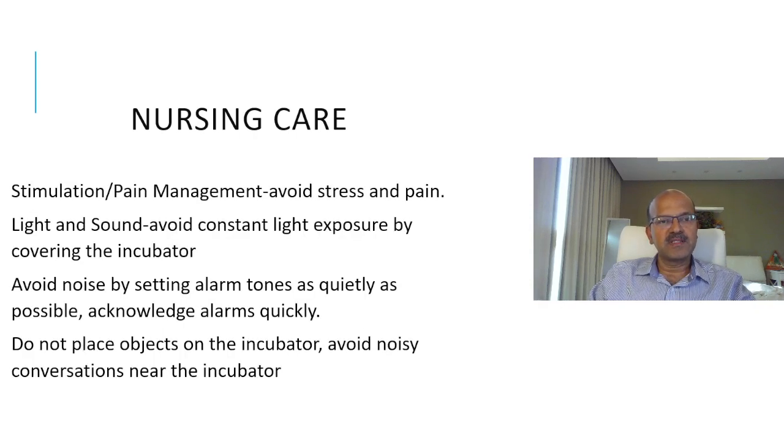Stimulation should be minimized and pain management is important to avoid stress. Cover the incubator to avoid constant light exposure. Avoid noise by setting alarm tones as quietly as possible and reviewing alarm limits — for example, the respiratory rate alarm is superfluous in ventilated babies since you already have saturation and heart rate alarms. Turn off the respiratory rate alarm and acknowledge alarms quickly. Do not place objects on the incubator and avoid noisy conversations near it.